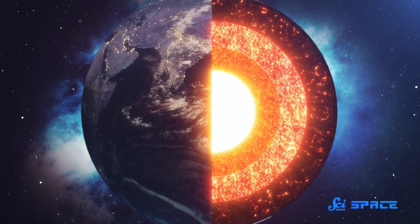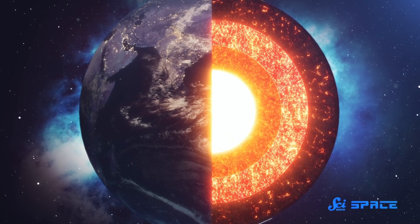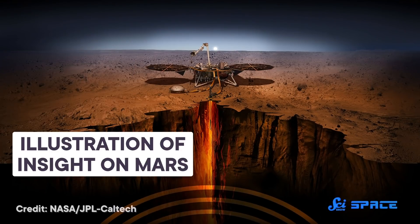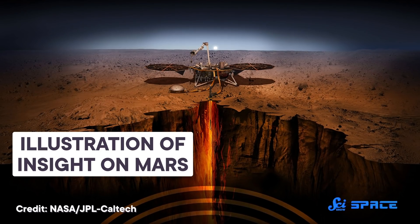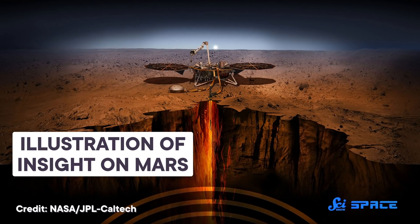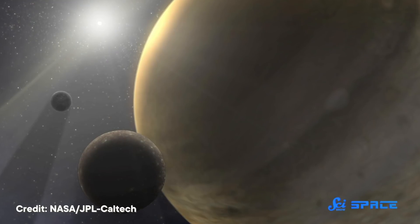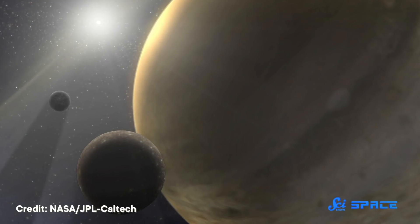And they learned that by studying Saturn's rings. Here at home, we've learned what Earth's interior is made of by studying how earthquake waves move through the planet's layers. Once we started putting probes on places like the Moon and Mars, quakes there could give us hints about the insides of those worlds, too. But gas giants, unfortunately, don't have surfaces to put probes on.